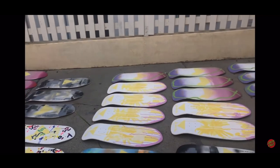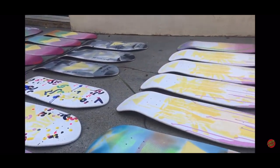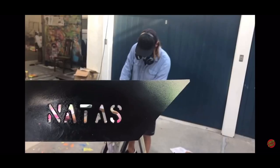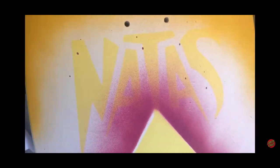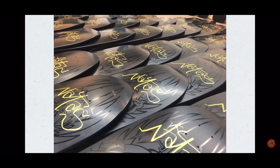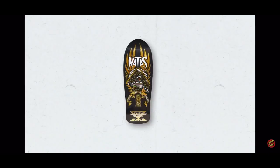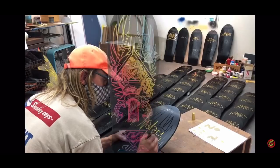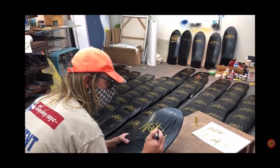I was always influenced by the Dogtown guys and their hand-sprayed forwards. I just like clashing colors. It was fun getting into the rhythm of it, but it also kind of takes over your life. My studio or the backyard — it was full of these boards. That was fun. I'll do it again. I learned some lessons.